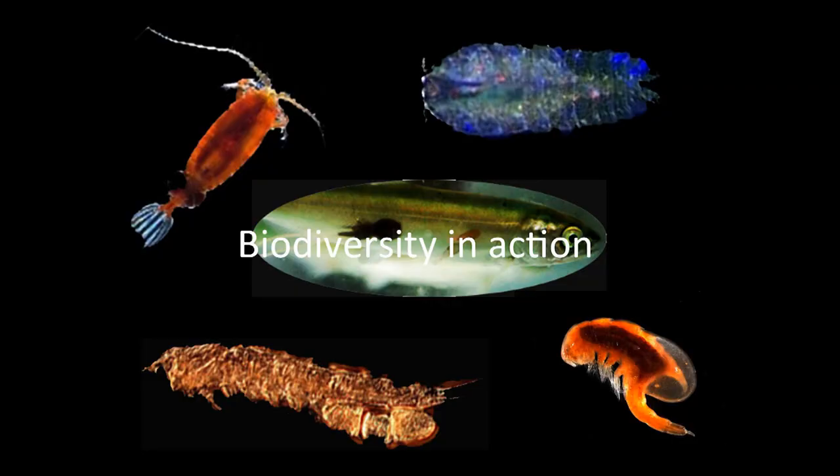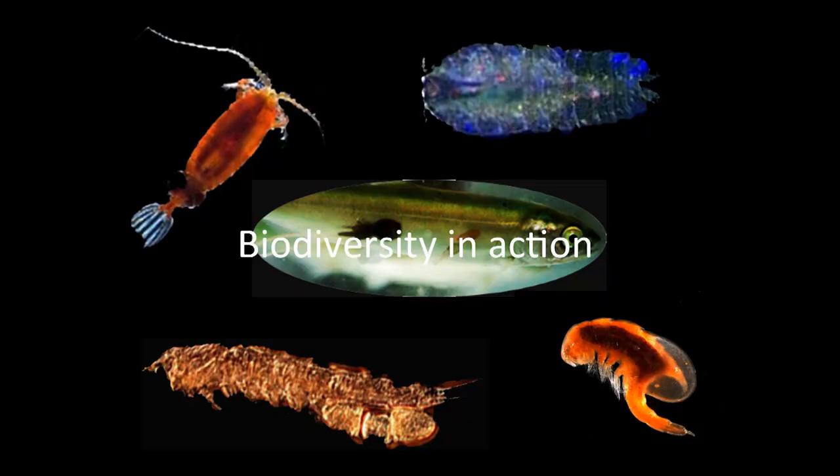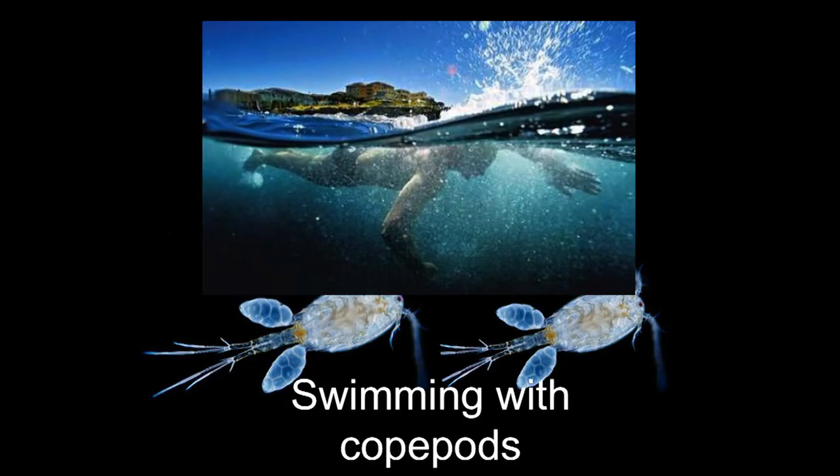Copepods. If you look at the nature of copepods — the variety of lifestyles, shapes, and everything else — they really do fit biodiversity in action. This group includes planktonic copepods, members of the plankton that live on organisms, copepods that live in soil and burrow in sand, copepods that live with other organisms but don't hurt them supposedly, and finally copepods that are truly parasitic. So all that in this one group.